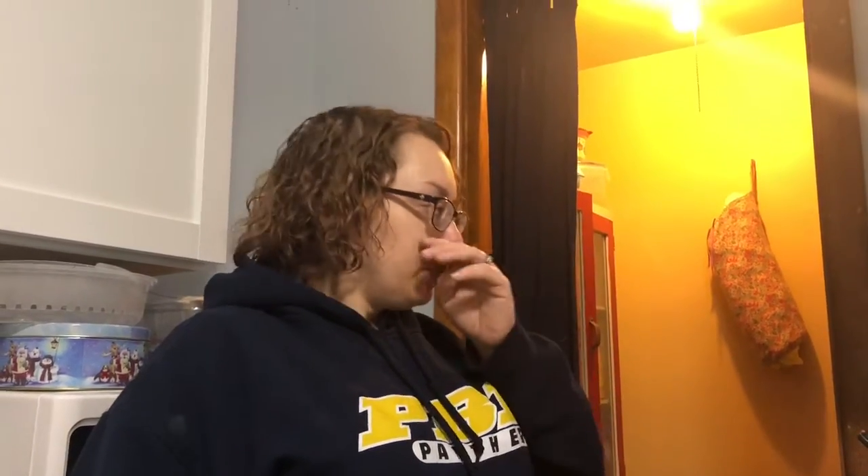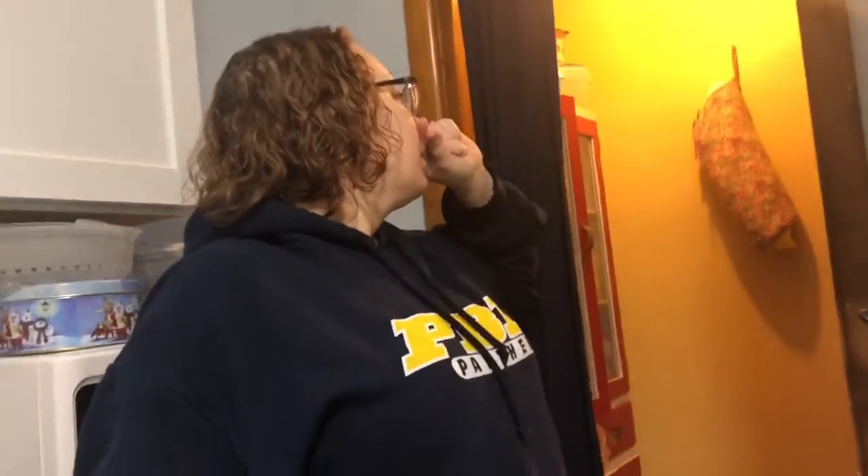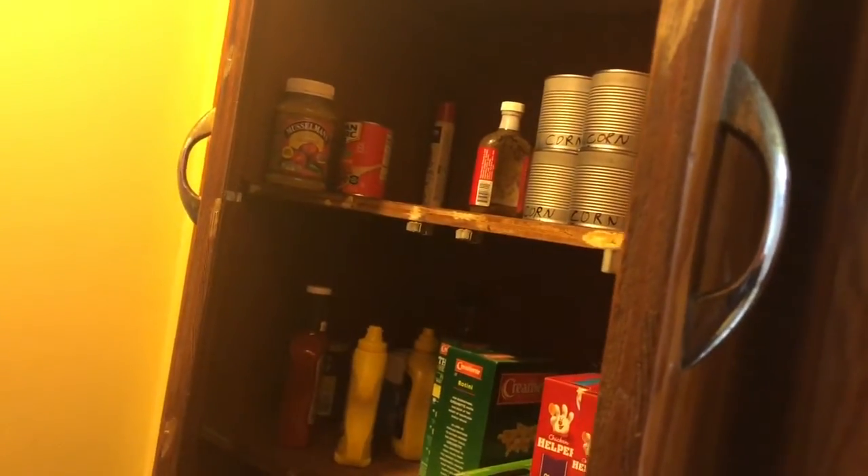Originally when we moved in we just threw everything in the pantry because the kitchen wasn't done yet, and we had a makeshift pantry in the dining room. There's no new paint on the inside — we'll eventually get that painted the same color as the kitchen. There are doors on this cabinet that we may eventually remove because they're in the way.